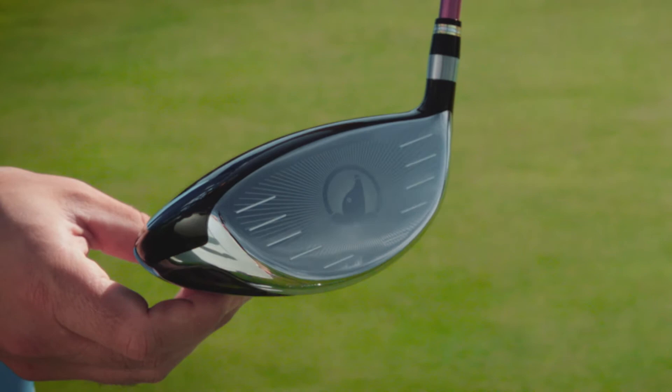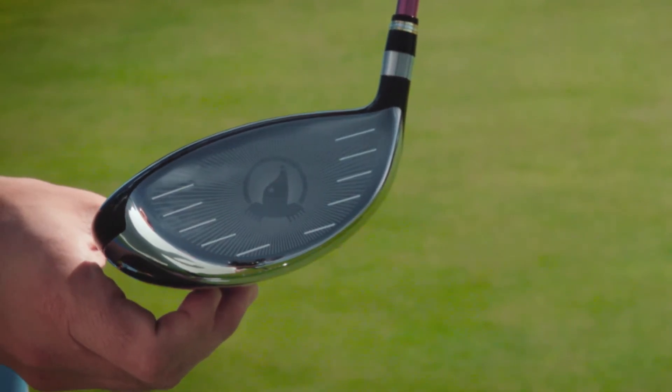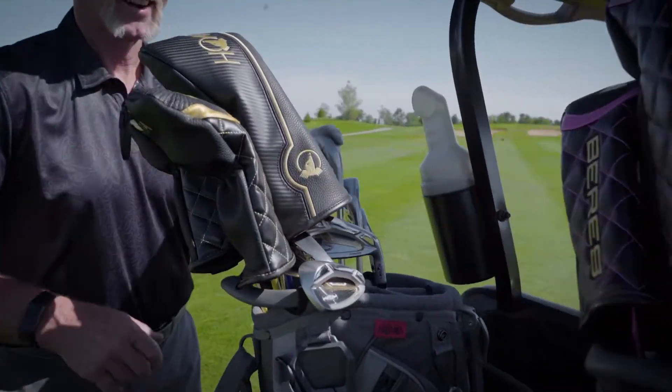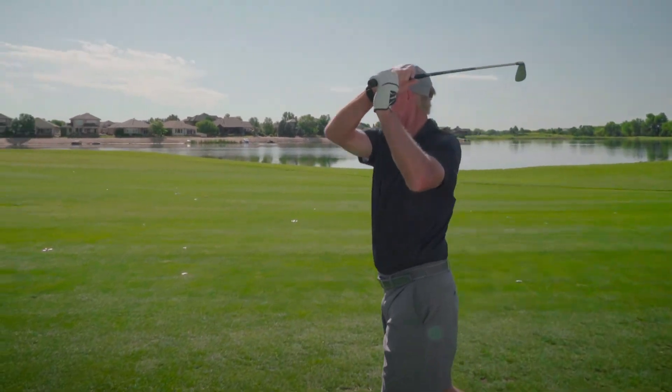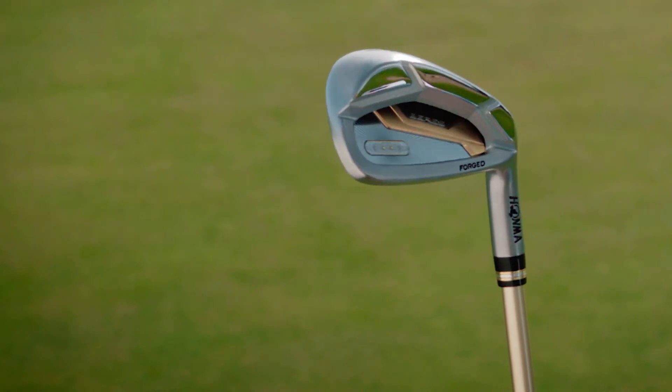They can be proud or pleased with the aesthetics of stepping out of the golf cart or bringing their bag out of their trunk and seeing those golf clubs in their bag, knowing that they have something that's unique, made almost in a bespoke way — one to one, made for them specifically. And I think that is the future of luxury golf clubs.